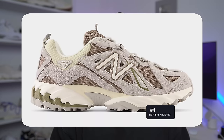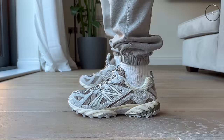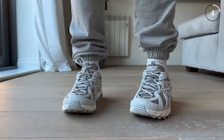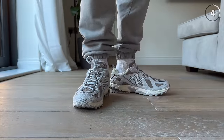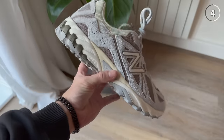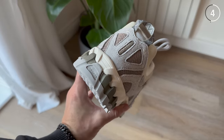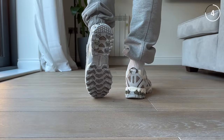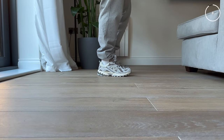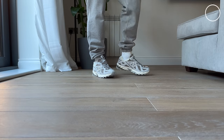Coming in at number 4 is the New Balance 610 — a great one that New Balance just brought back for 2023. Originally released in 2012 as a trail running shoe, you can definitely see that DNA in this pair: a grippy, exaggerated outsole and lacing that moves all the way down to the toe box. At £120, these are super comfortable and made from incredible materials — soft suede and nubuck overlays with rugged mesh. It captures the current trail running sneaker trend with a lifestyle approach, and I can guarantee we'll be seeing a lot more of it.